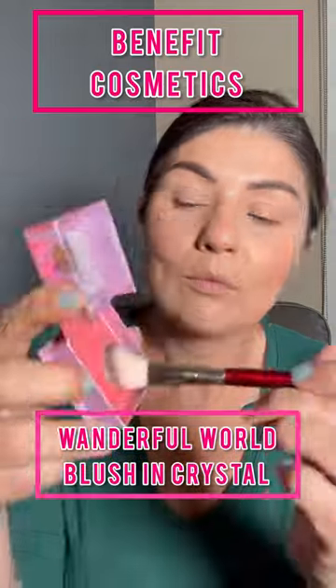Benefit Cosmetics Wonderful Blush in Crystal. Don't let it intimidate you — it's a gorgeous shade for most skin tones, even dark and deep. It's a gorgeous shade that can easily be built up, and it's so smoothing to the skin. They're available in a wide range of shades for all skin tones. I highly suggest you pick one up.